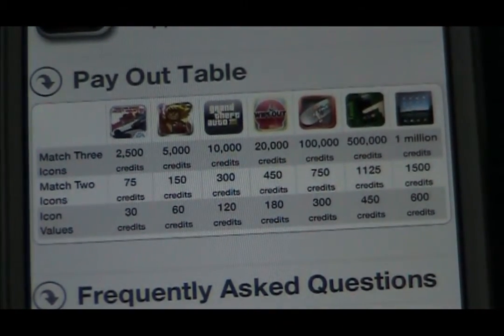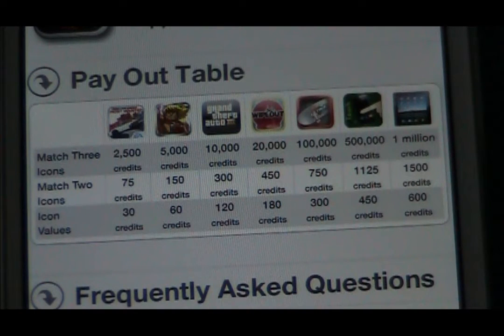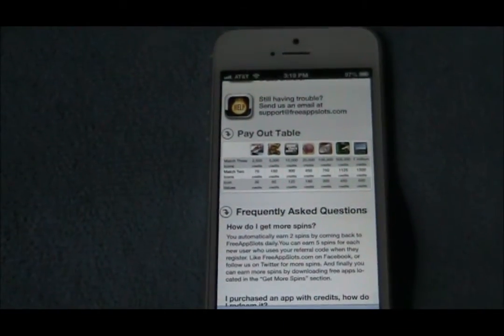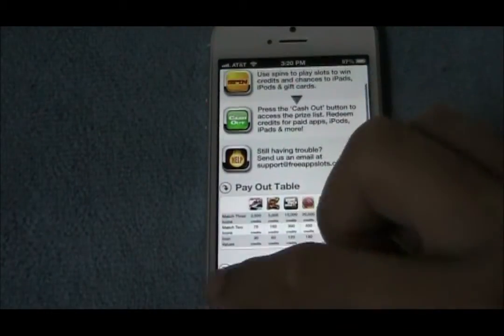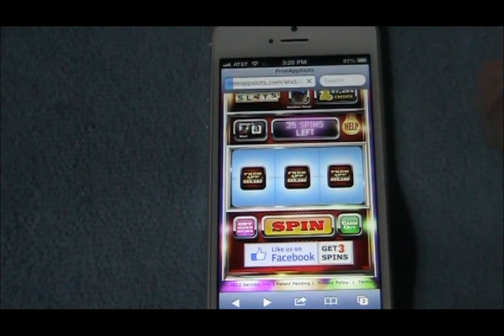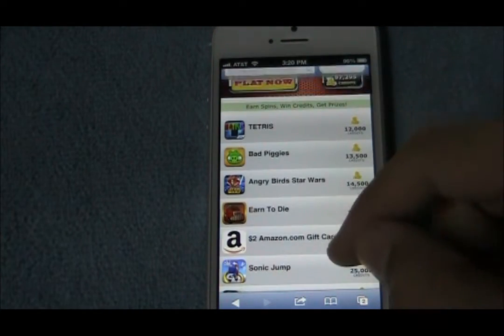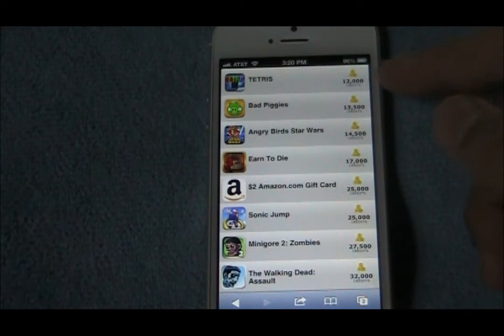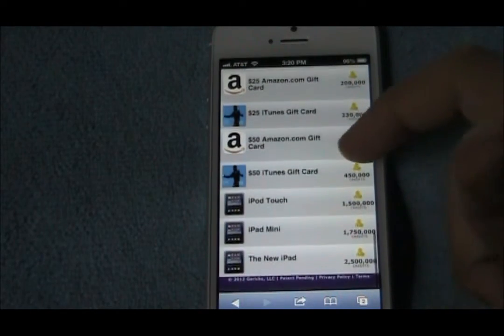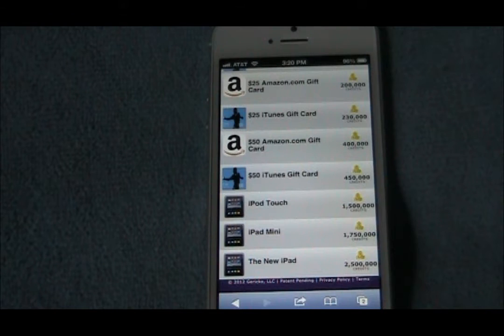Like the Need for Speed app, you can get 2,500 credits, and all the way up to the iPad which you can get a million credits. Right now I'll show you what you can redeem those for. So you hit cash out, and on here they have so many different apps where you can get Bad Piggies, which is 13,500 credits, and this is what I'm working up to — an iPad mini or the new iPad.